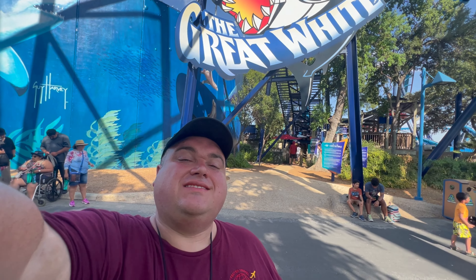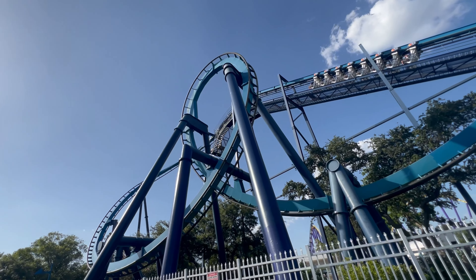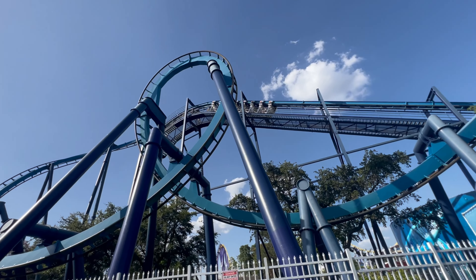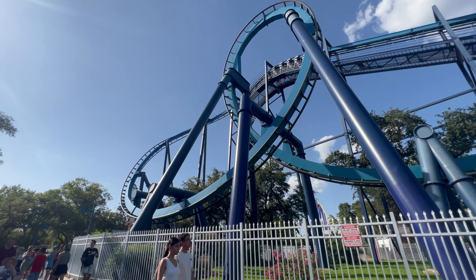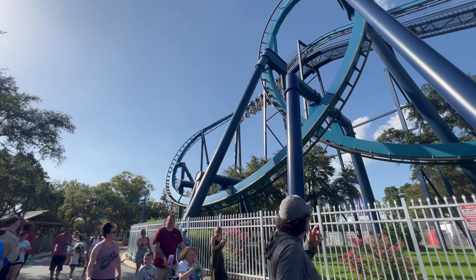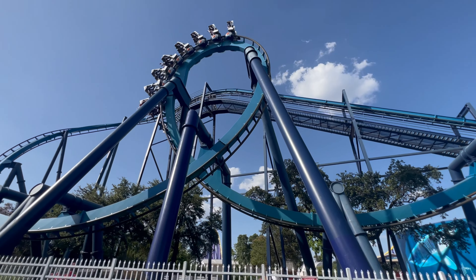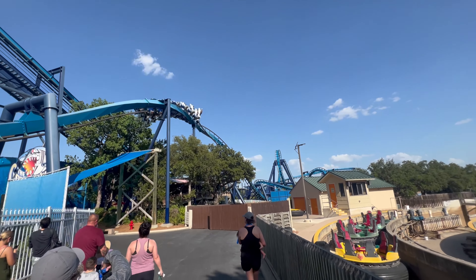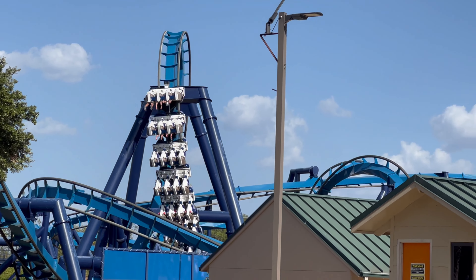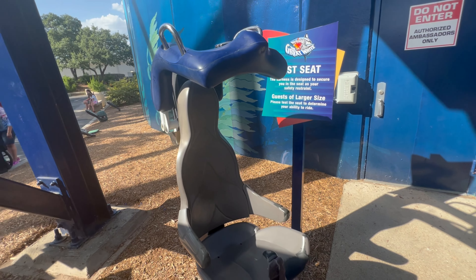Next up is the Great White — an inverted roller coaster at SeaWorld San Antonio, meaning your legs dangle down beneath the track. This was actually the first inverted roller coaster in Texas, built in 1997. It has a height of 108 feet and reaches speeds up to 50 miles per hour. The track is 2,562 feet and the ride lasts about two and a half minutes. You must be 54 inches tall to ride and you'll experience loops, zero-G rolls, and corkscrew turns. It has a shoulder harness and two seat belts, which is usually a sign it is the larger seat.